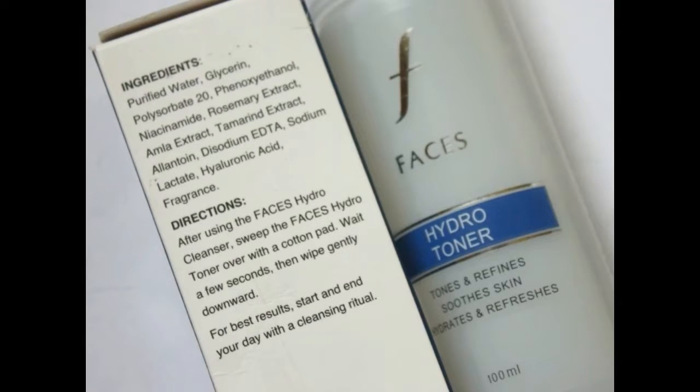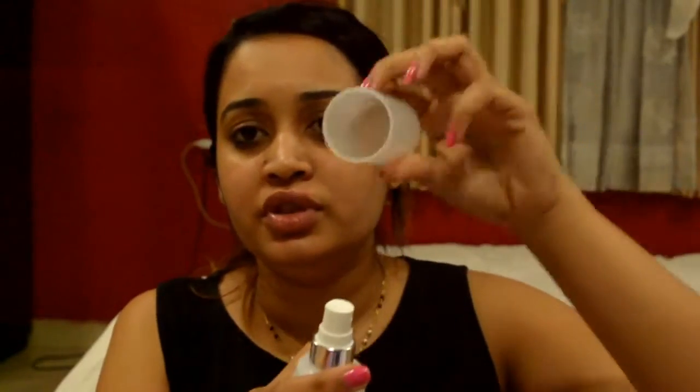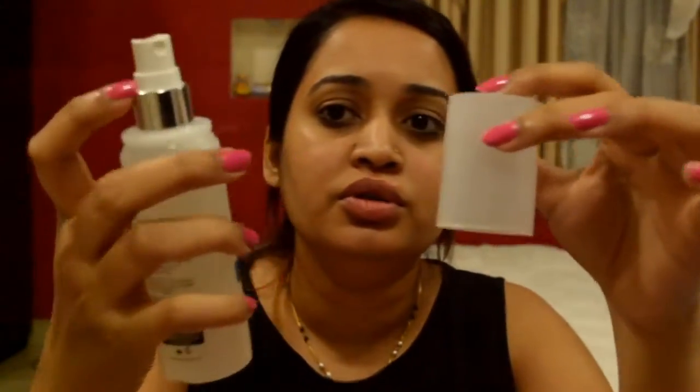It's suitable for all skin types. The description says it's a gentle and soothing toner that hydrates the skin, keeping it clean and soft, tones the skin and refines pores for a clearer complexion, and leaves skin smooth, supple and hydrated. The packaging is quite good and decent — blue and white combination, a 100ml bottle with a pump cap, and it cost me around 399 rupees.